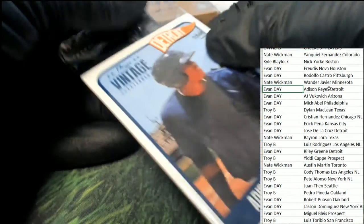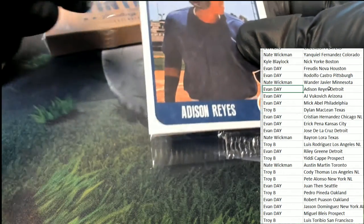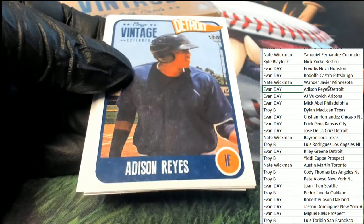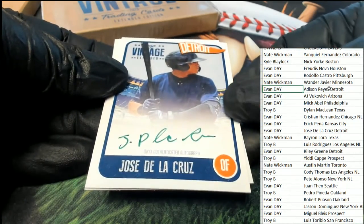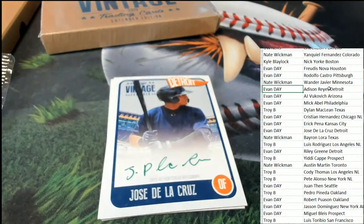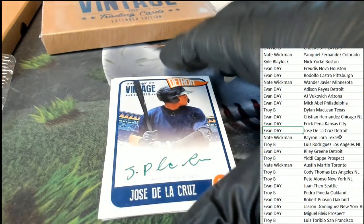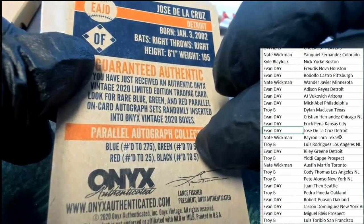Different color inks have a different meaning. I think red is one of the most desirable color inks to own. So there's the Reyes, and our first autograph is a green auto — numbered down to 50. That was coming out for Evan as well.